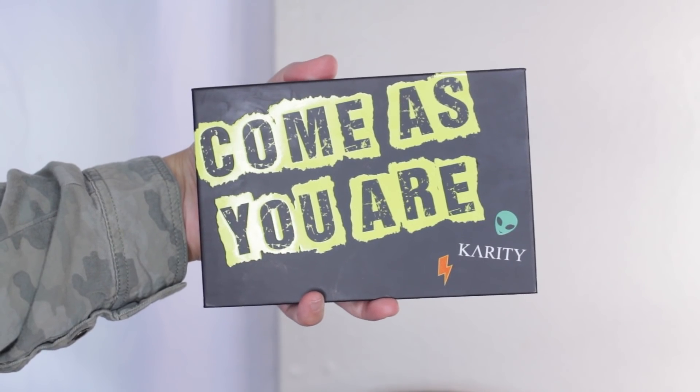I have some new products I want to try out. Karatee sent the Come As You Are palette and I thought it looked so cool — I definitely wanted to do a video on it. When I saw the colors in here, it instantly reminded me of two palettes: the J-Kissa and Elf palette that I did a video on not too long ago — I think that was just last week. I'll leave it linked in the cards if you missed that. But there's a lot of similar colors from that palette — not saying that this is a copy or anything, but they reminded me of one another.